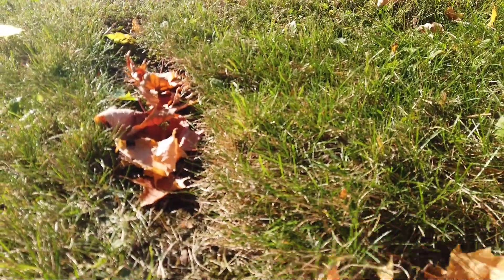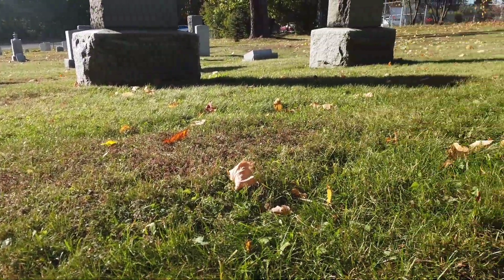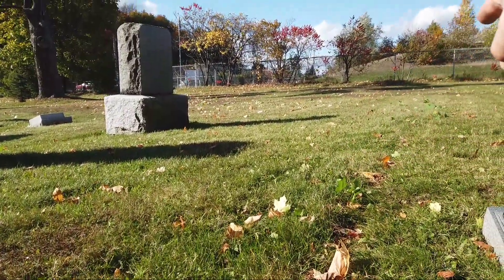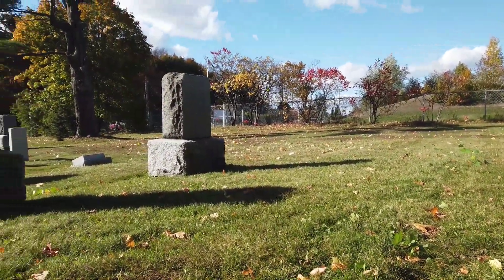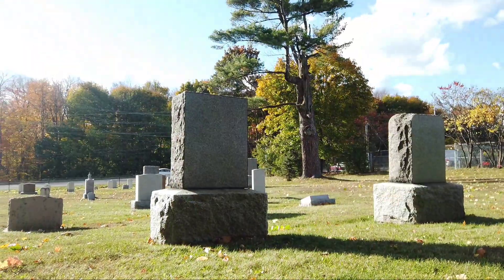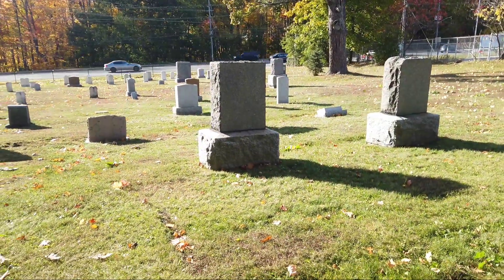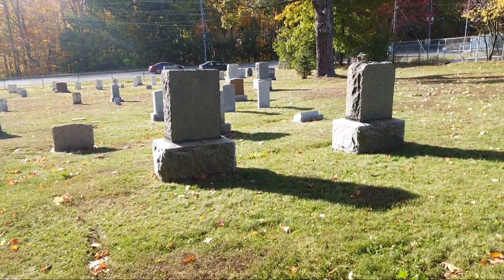Yeah, it's concrete there. You notice how it goes that way and then continues on that way — nice square. So there could have been a gate. Actually, you can kind of make it out between those two stones there in front. There's a nice square here — so this must have been gated, fenced, or one of those setups for the family.